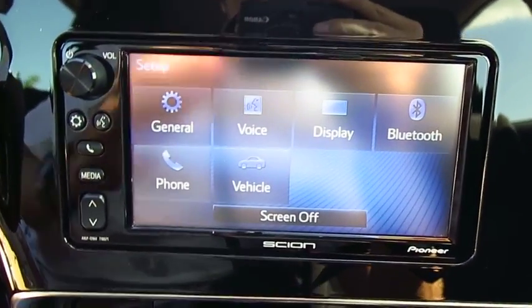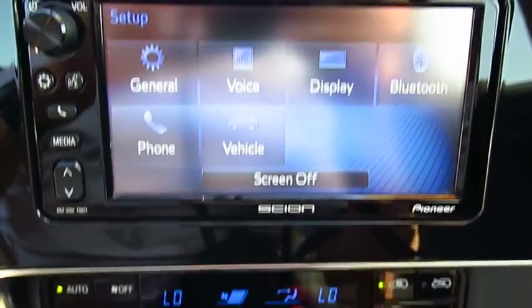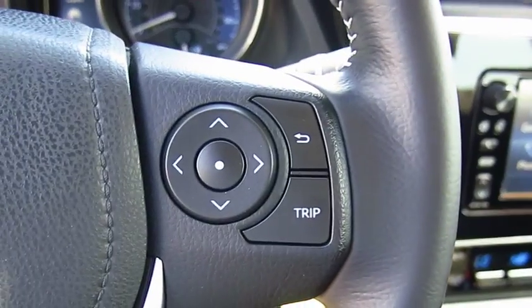Traction control, anti-lock braking system, Bluetooth wireless data link for hands-free phone, air conditioning, power steering, cruise control, aluminum wheels, floor mats, AM-FM stereo radio, premium sound.